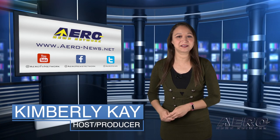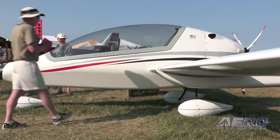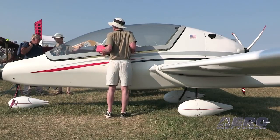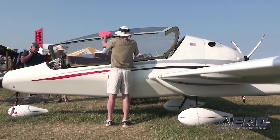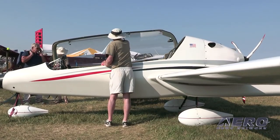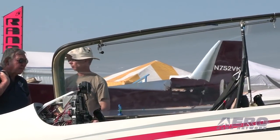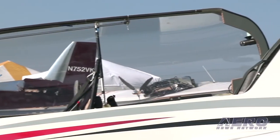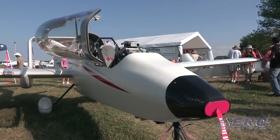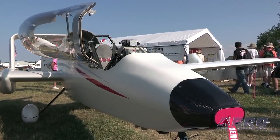Ion Aircraft LLC has been acquired by Geode Capital Management. Ion is the designer of the 120, a twin boom LSA sporting a pusher layout, tandem seating, and a glass panel. Throughout the development process, Ion paired down their intended offerings to the 100 — the kit aircraft — and the 120, the factory-built aircraft meeting light sport requirements.